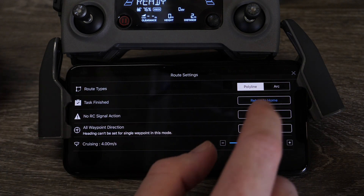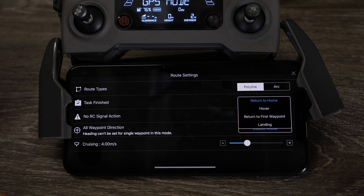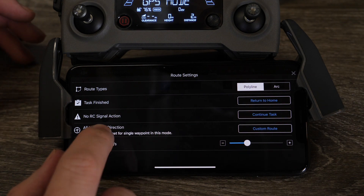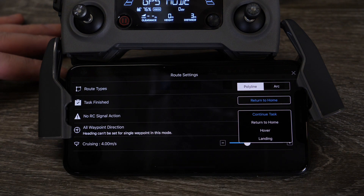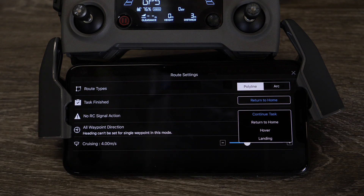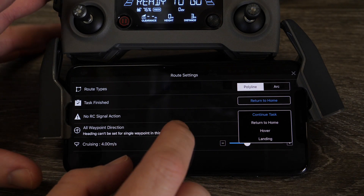The next option is task finished options — what the aircraft will do when it finishes the mission. You've got a choice of return to home, hover, return to first waypoint, or landing. Choose this carefully so you know what the aircraft is going to do when it finishes. The second most important option is no RC signal action — this is what happens if your aircraft goes out of signal range during a mission. The options are: continue the mission and then execute the task-finished action, return to home, hover, or landing. Choose this very carefully because this is the one that generally always gets people into trouble.